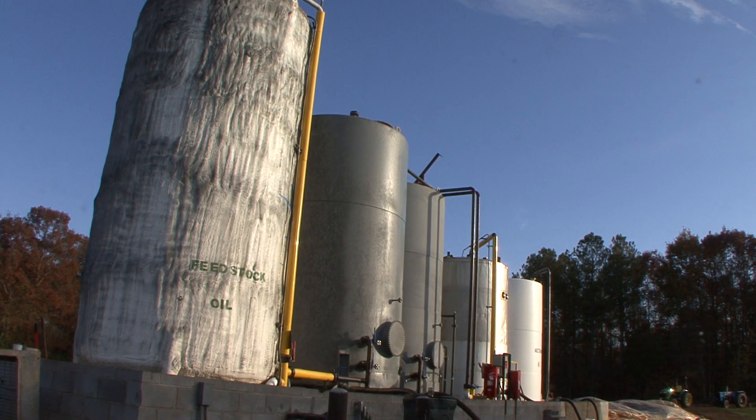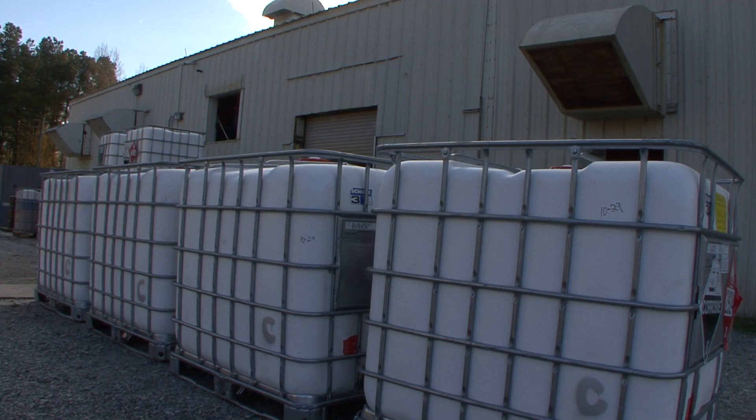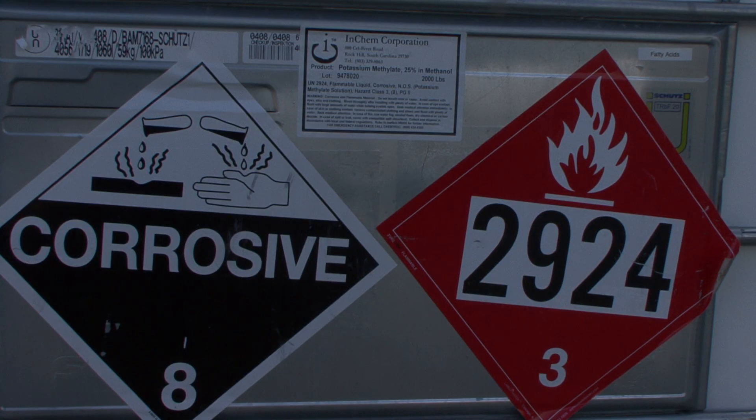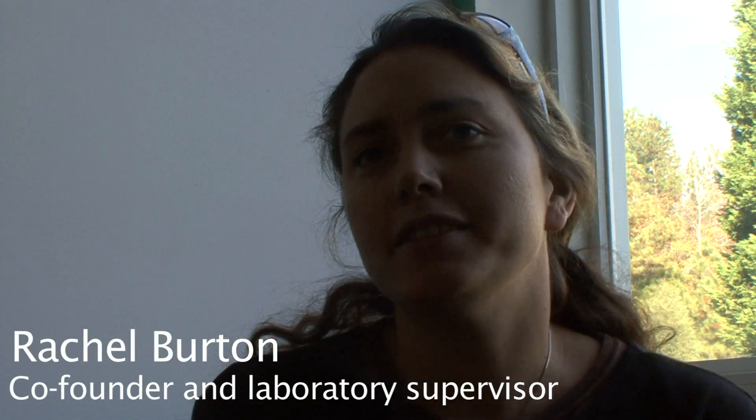We start with a fat — any kind of fat is our feedstock. We started on virgin soybean oil, and we can also use waste cooking oil. Today we're running on chicken fat. What we do here at Piedmont Biofuels is take waste vegetable oil or waste fats and greases and chemically modify that to act like diesel fuel.